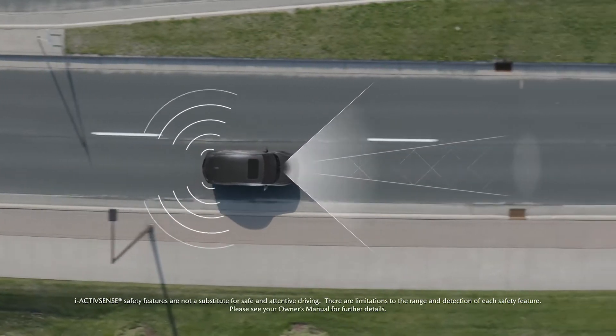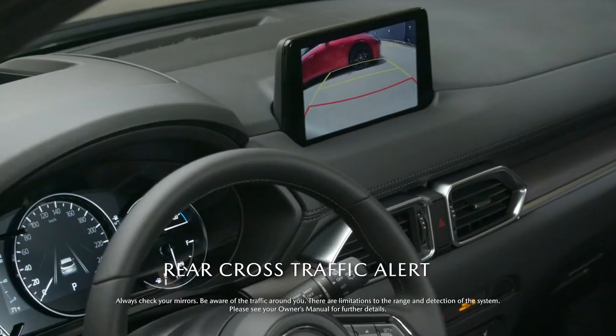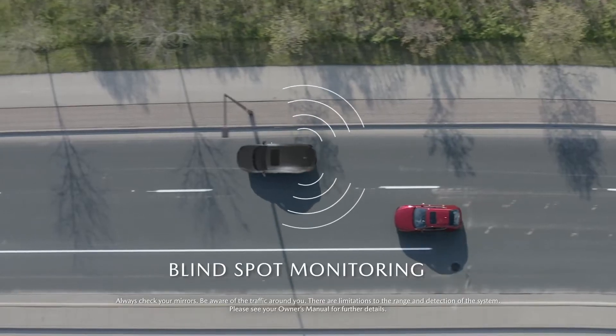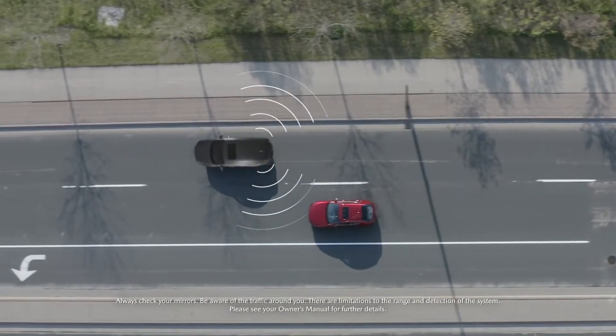The CX-5 comes standard with powerful i-ActivSense advanced safety technologies. Rear cross-traffic alert and blind spot monitoring alert you with visual and auditory cues when a vehicle is approaching.